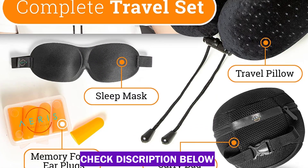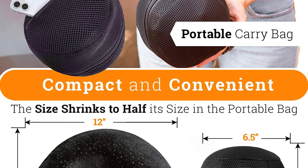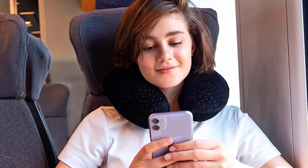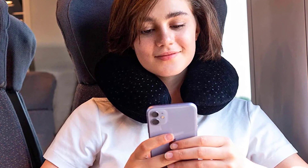The super-soft cover features high-quality stitching and a sturdy zipper, allowing you to remove and wash it as needed. All things considered, this is an excellent travel pillow with a very reasonable price tag.